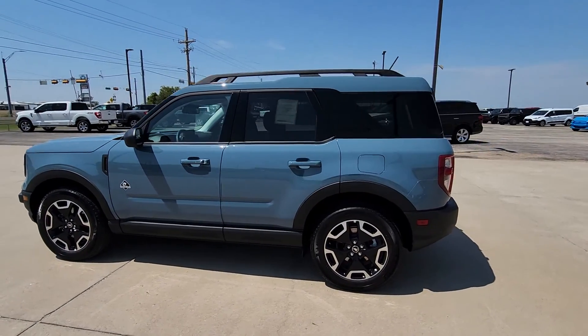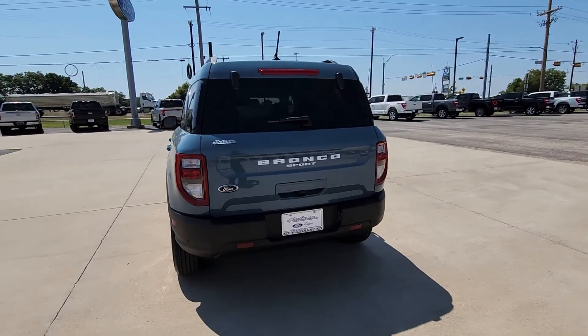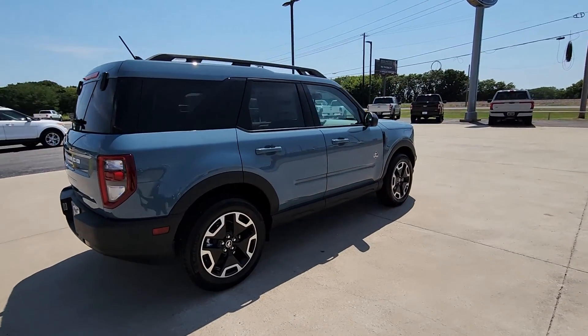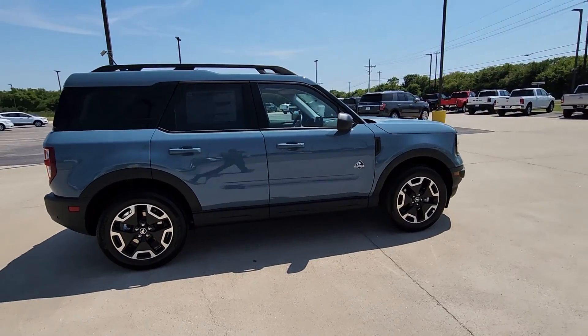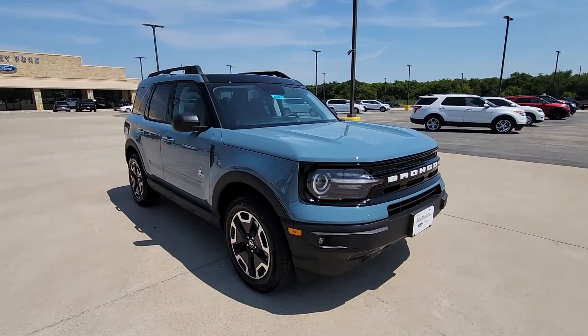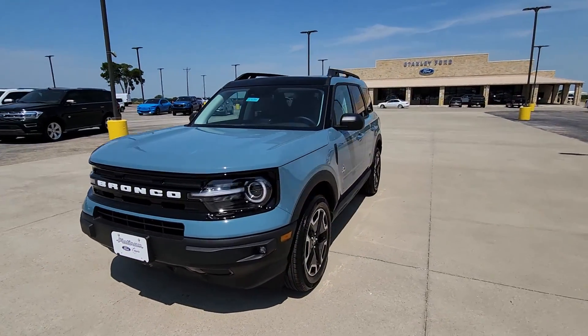Introducing the 2023 Ford Bronco Sport. This stylish Bronco Sport delivers impressive off-road capability and thoughtful passenger amenities, as well as the features and versatility you need to make it your go-to urban navigator. You'll love its fuel efficiency too. The following are some of this vehicle's highlighted options.